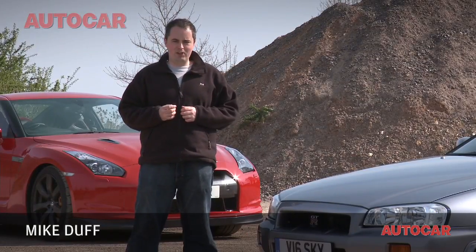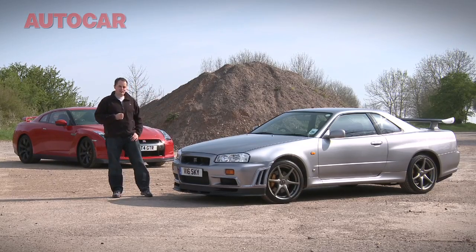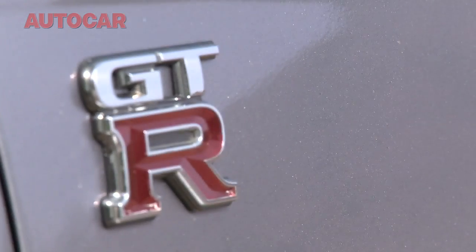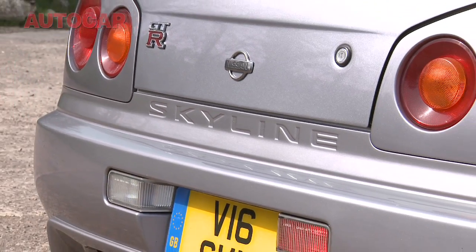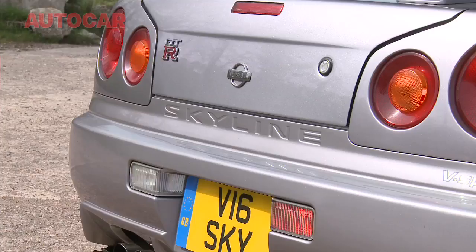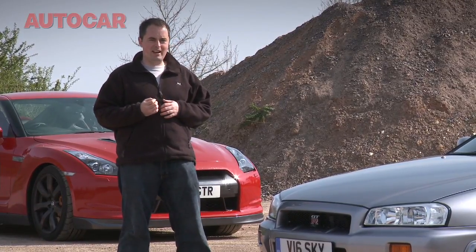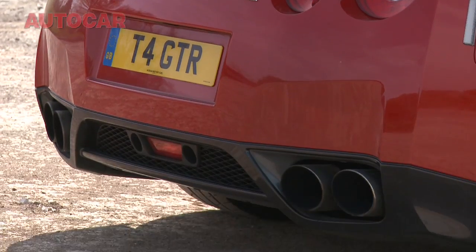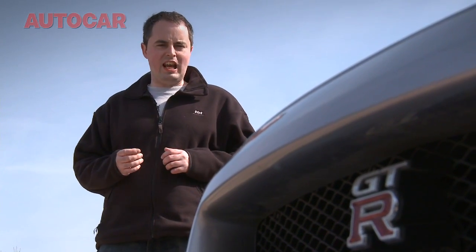It doesn't get much more monstrous than this one - Godzilla versus Godzilla. It's 40 years since Nissan first screwed the GT-R badge to a Skyline, but it was this generation, the R34, that really captured the petrolhead imagination. A decade on, the new R35 is getting on for twice the power and even more technology than its seminal predecessor. The Skyline name is gone, but does the same spirit connect these two cars?